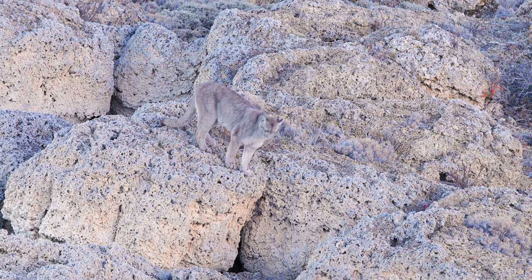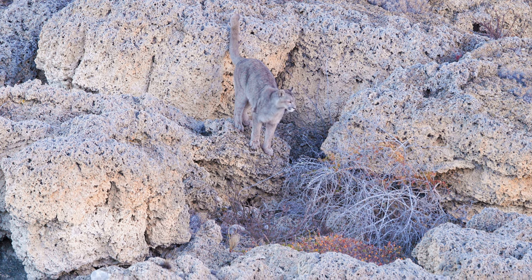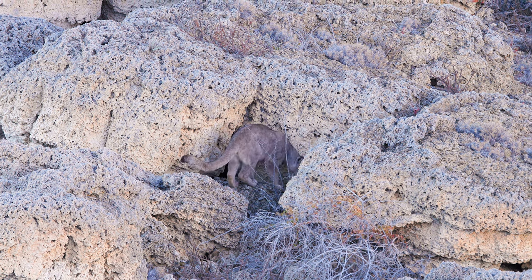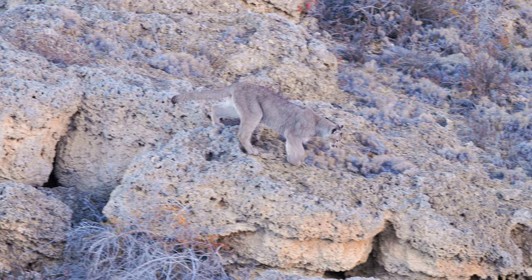Big males rarely patrol this nursery area. Their food source, the guanaco, feeds on grass that grows elsewhere, away from the beach — making this stretch of shoreline a safe place for the young cats.